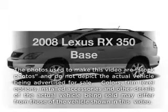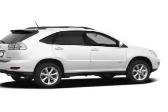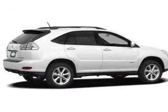Get noticed in this 2008 Lexus RX 350. Travel the roads in style and comfort in this great vehicle.